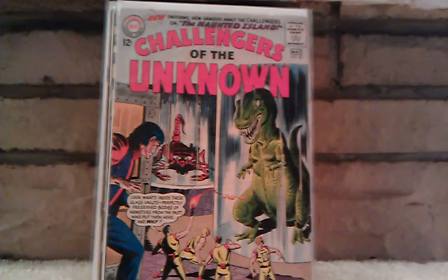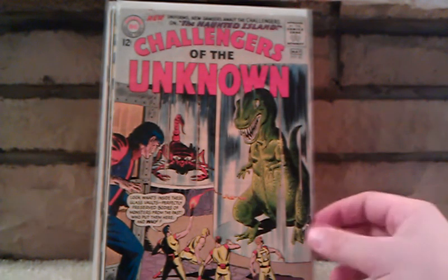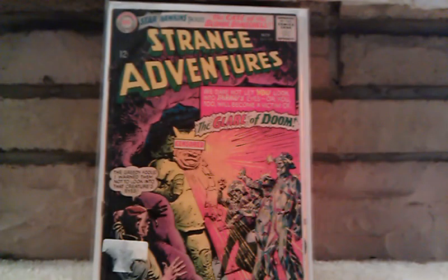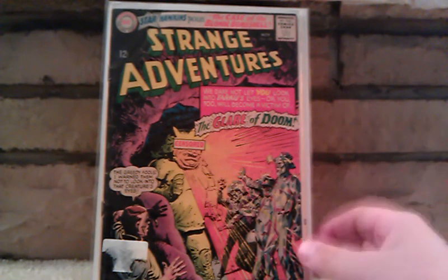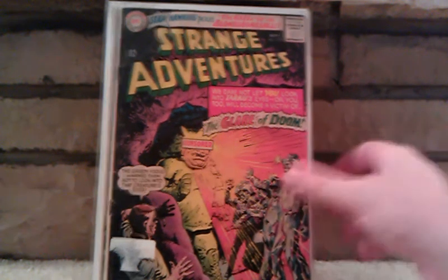Challengers of the Unknown number 43 — again, great cover. House of Mystery number 107 — once again, another phenomenal cover. Strange Adventures number 182, The Glare of Doom. I like how it's censored here where the glare is coming out of. Can't wait to read some of these books.